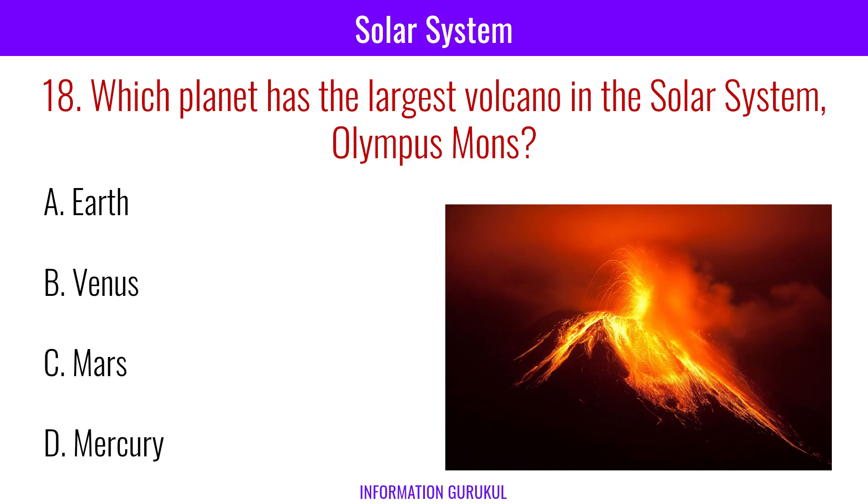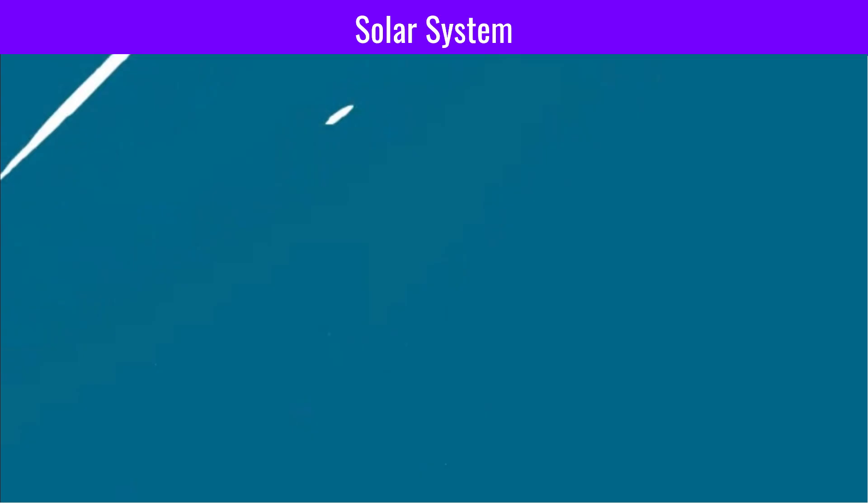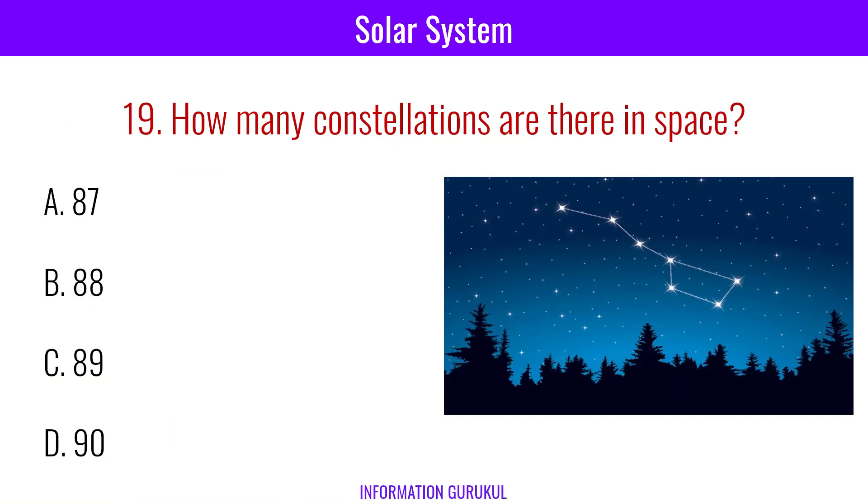Which planet has the largest volcano in the solar system? Olympus Mons, Mars. How many constellations are there in space? There are 88 officially recognized constellations in the night sky.